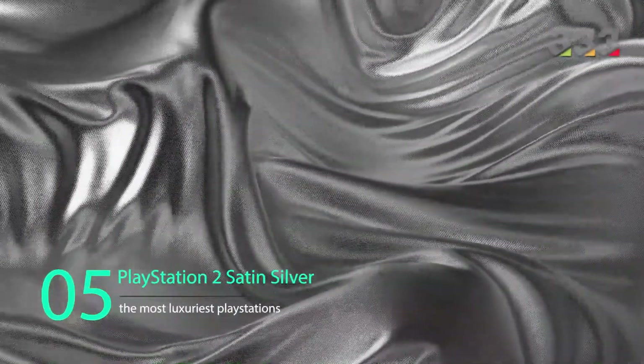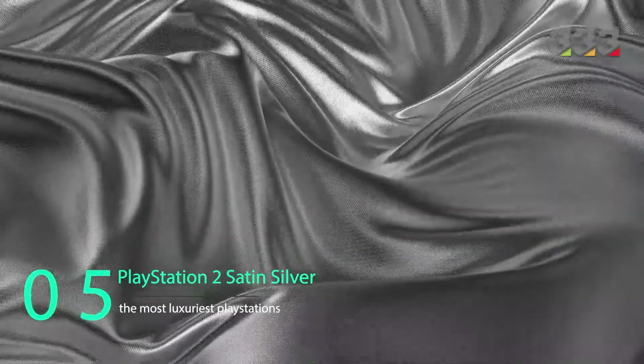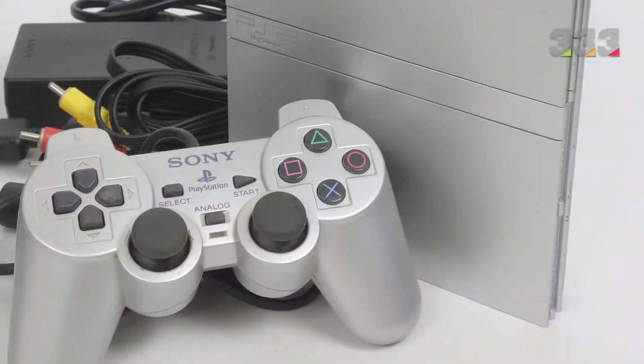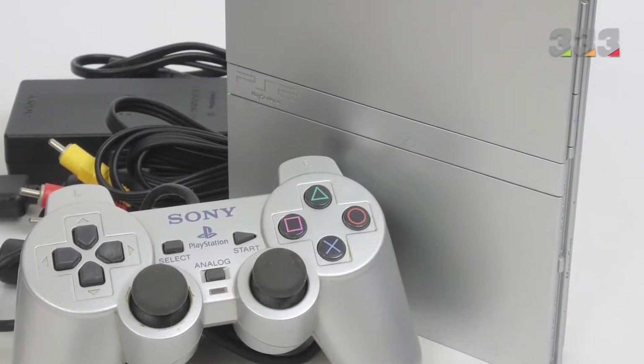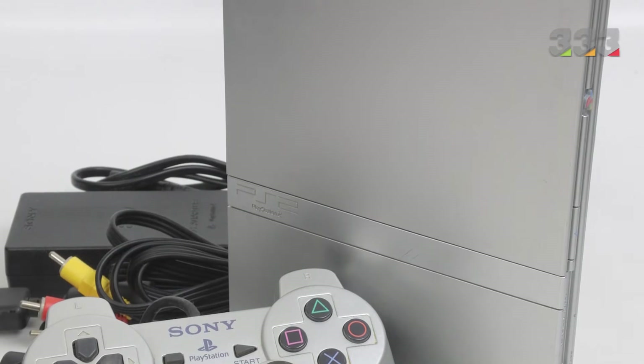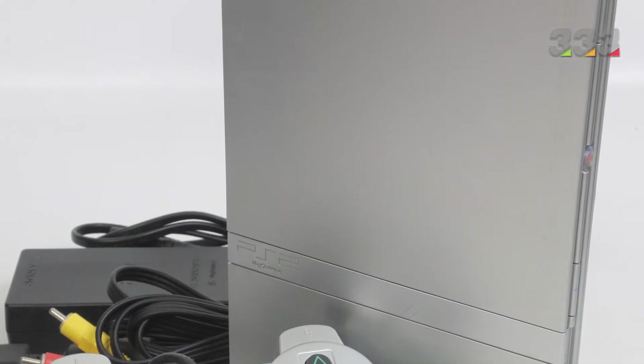The fifth one on our list is the PlayStation 2 Satin Silver. At the time this model came on the market, various colors such as red, white, and blue were available in all stores. But now many of those colors are scarce and collectors are looking for them. One of those colors is Satin Silver, which they now have to pay up to $1,000 for.